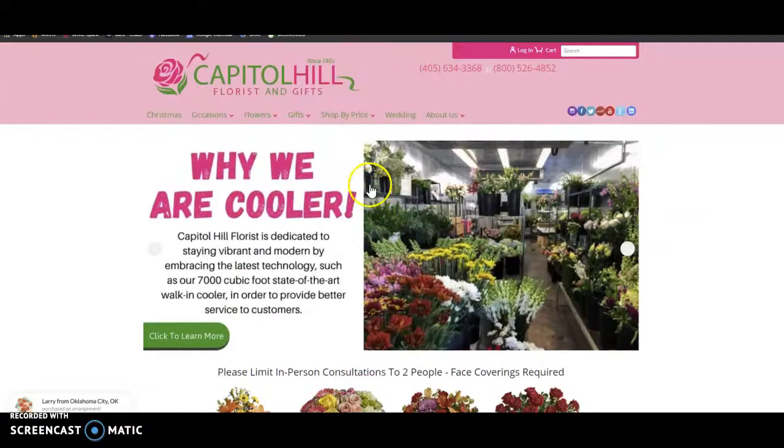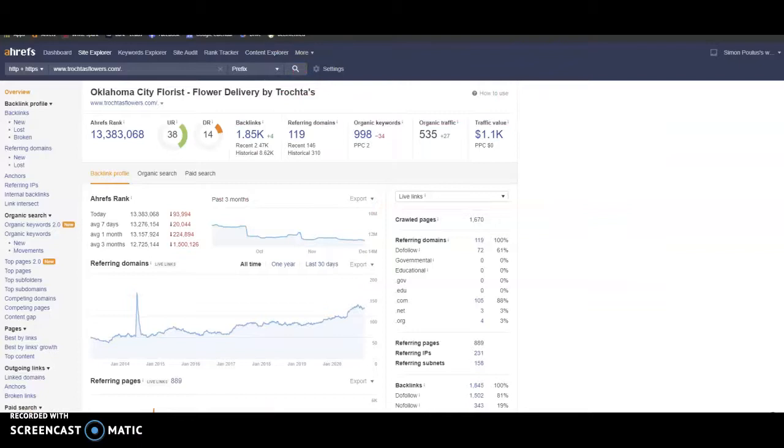The next thing we're going to talk about is backlinks. We use a tool called Ahrefs to track our trust flow, our power flow, backlinks, organic keywords, and organic traffic. We like to see our trust and our power at a ratio of one — so like 38 and 38. These numbers are out of 100. You get your trust and your power from these 1.85k backlinks. You have 998 keywords, which is bringing you 535 people to your site every month.